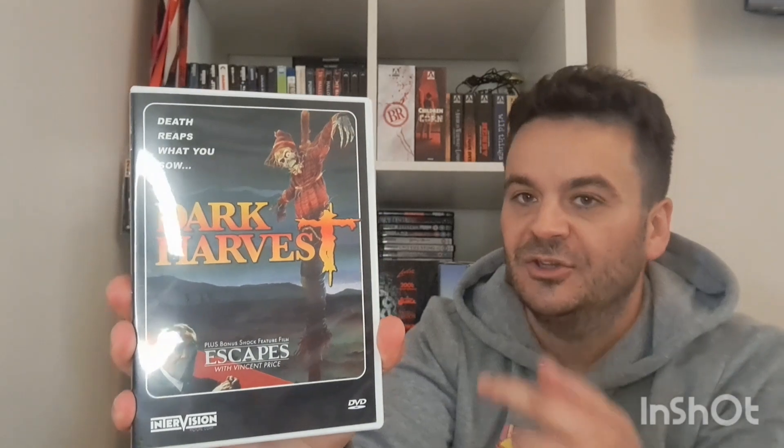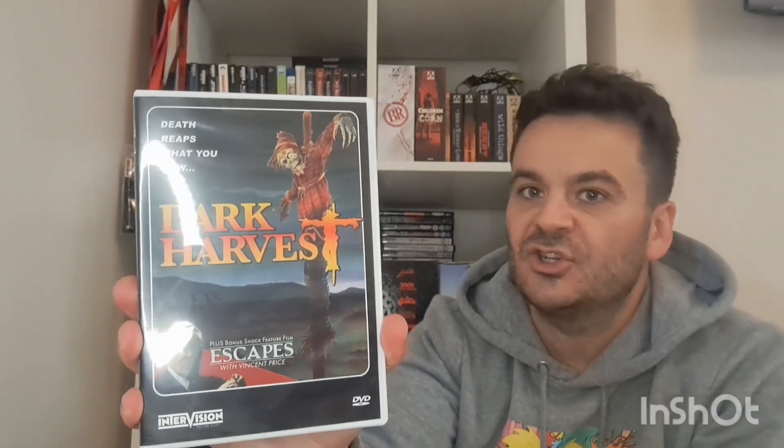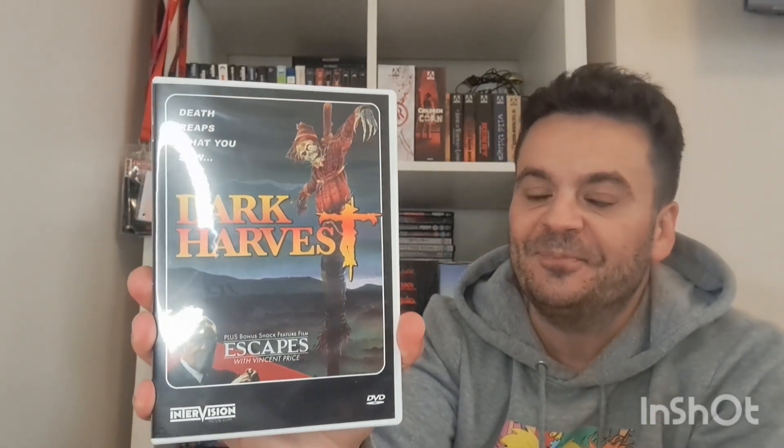This is Dark Harvest — it's two films on one disc. Dark Harvest is a shot-on-video scarecrow-type horror, very low budget, and the other one is called Escapes — an anthology of six short stories narrated by the main man Vincent Price. I haven't got into watching this yet but I really want to see it. That's the only DVD I got.